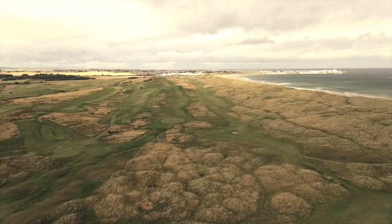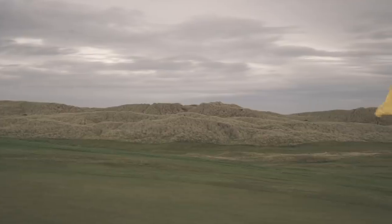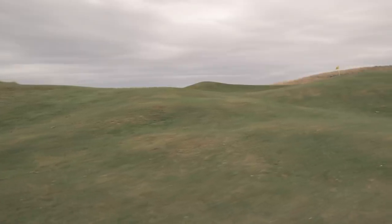In amongst the high dunes and hillocks lie undulating fairways that provide the uneven pathway to pure greens, built into a landscape that has been shaped by Mother Nature.